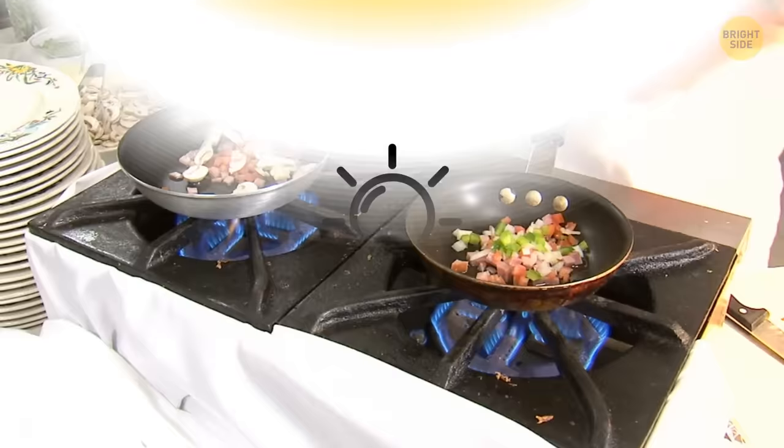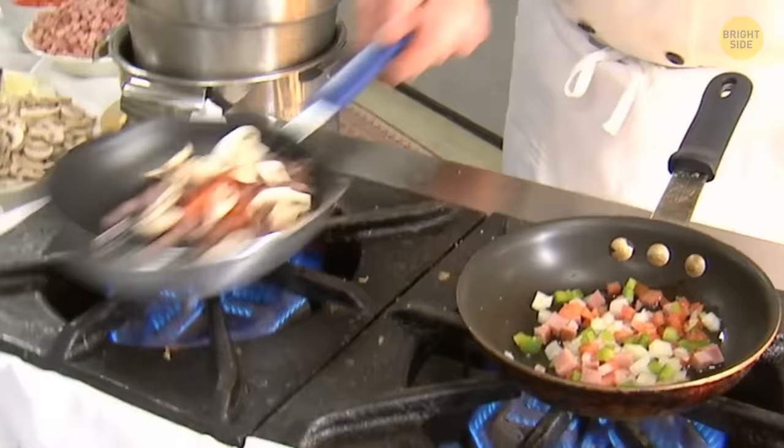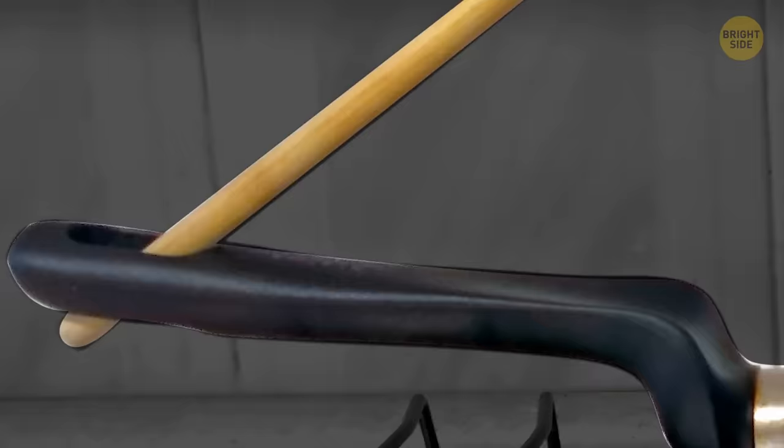Your frying pan also has a handy hole in it. That big one in the handle is there to hold your stirring spoon so you won't get sauce all over your counter or stove. And of course, you can hang the pan on the wall to save space.